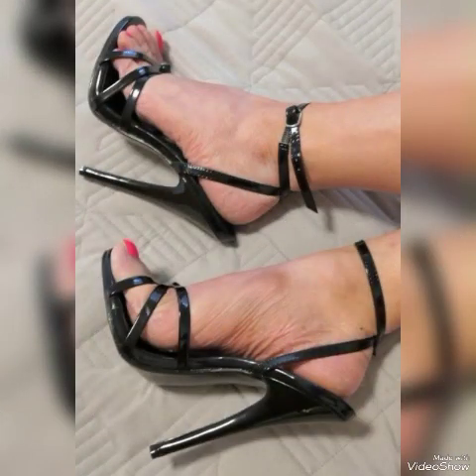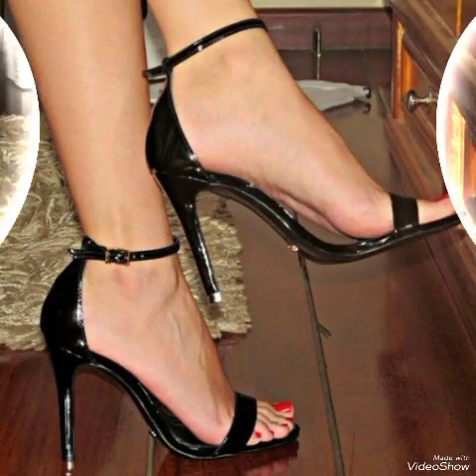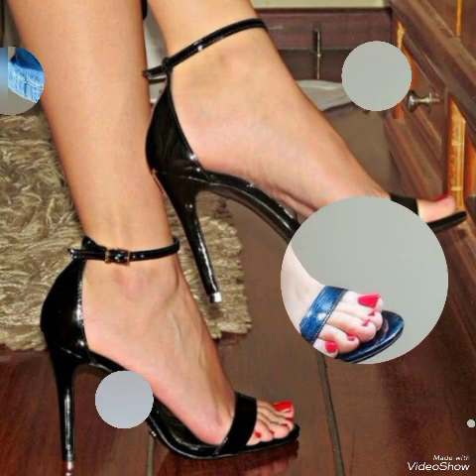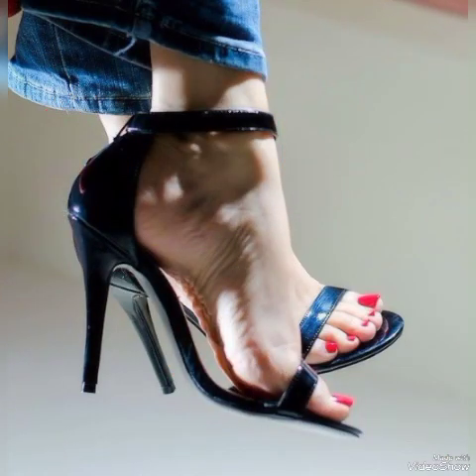So dear friends, if you want to buy them online then I will tell you the best websites from where you can buy these stylish high heel sandals — from Amazon.com, AB.com, and AliExpress.com.